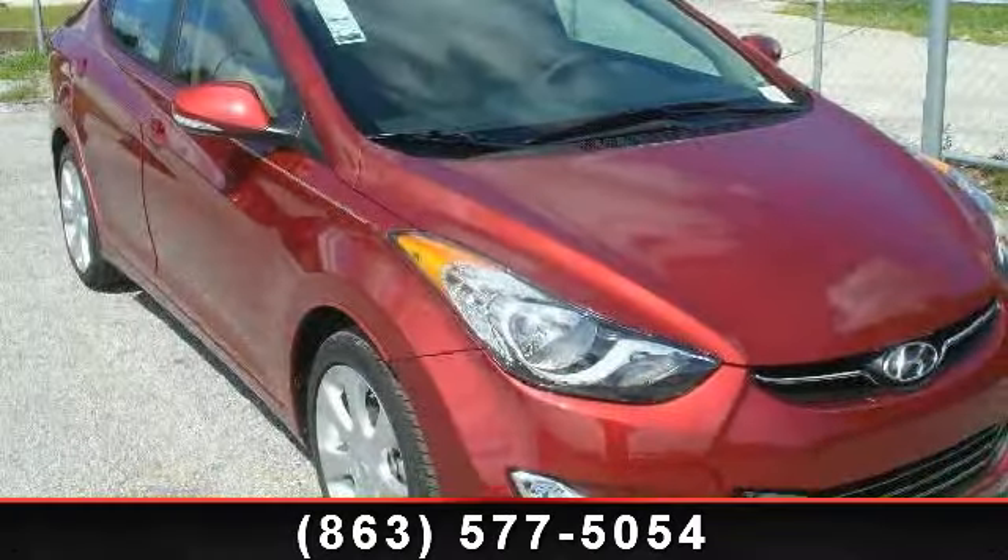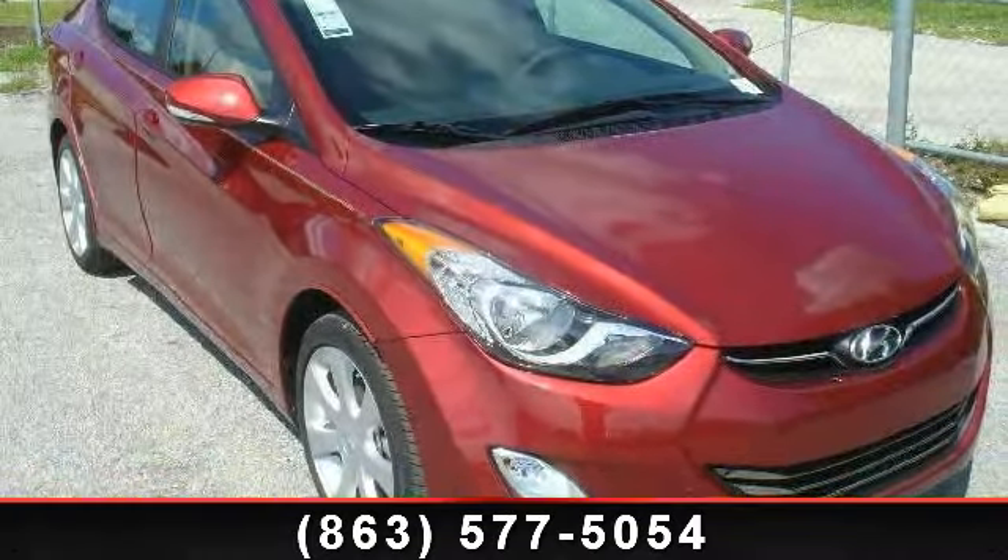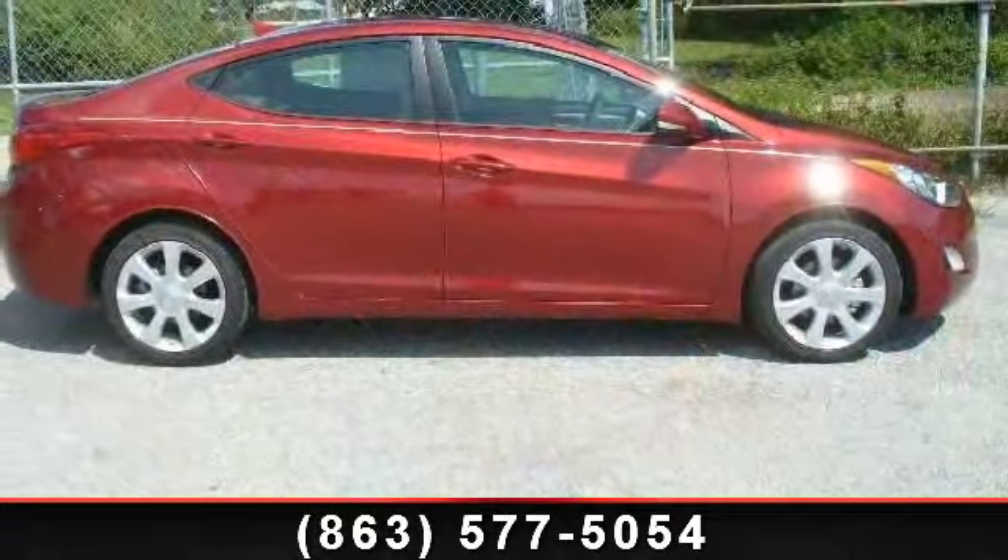Check out this 2013 Hyundai Elantra Limited. If you are looking for an automobile with great features, look no further.